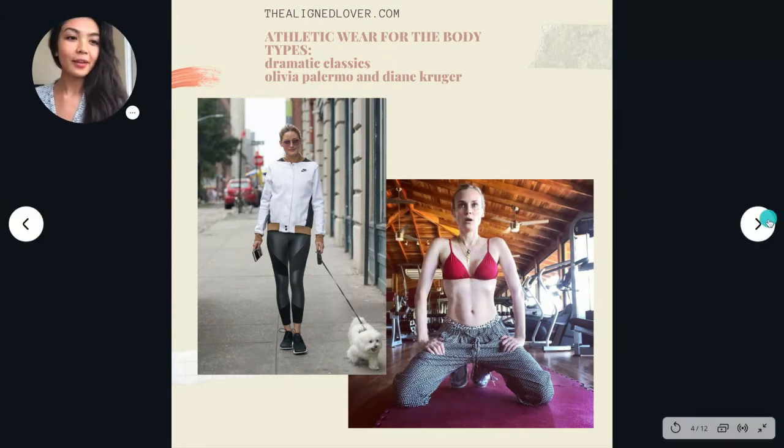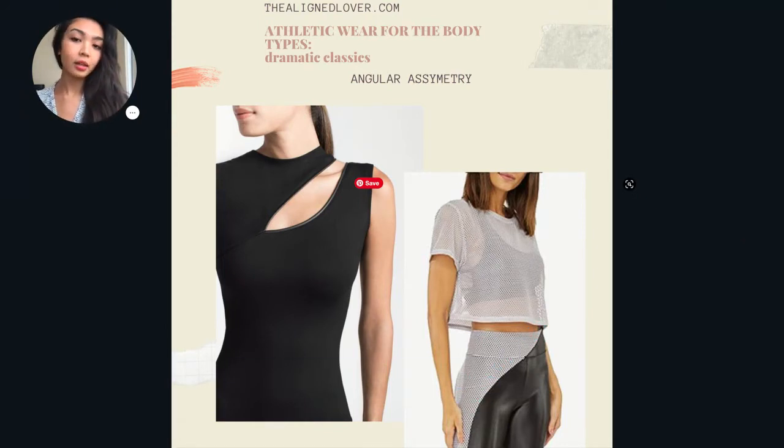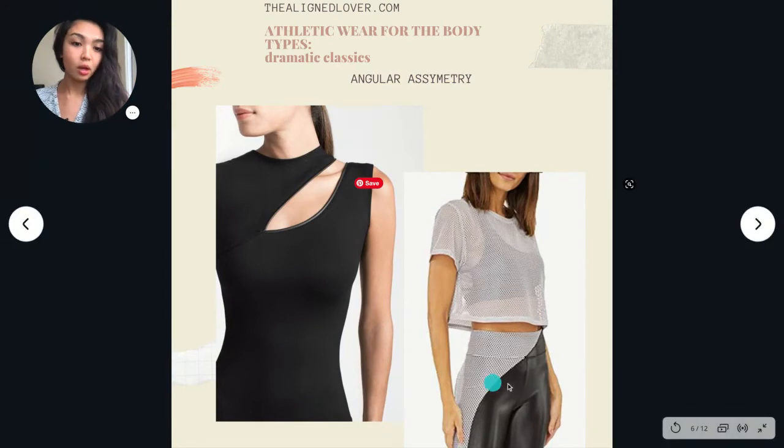My first slide features a favorite piece for dramatic classics: a very simple but sleek top or a pair of leggings with an angular or asymmetric detail — in these two cases it's both. Here with this top we have an angular asymmetric cutout, and on the leggings there's a mesh overlay that creates a cool design. This design makes you look so much more modern and futuristic while staying sleek and very practical. It's very simple — just a cutout or a tiny bit of extra fabric layered onto a simple piece, but the impact is quite tremendous.